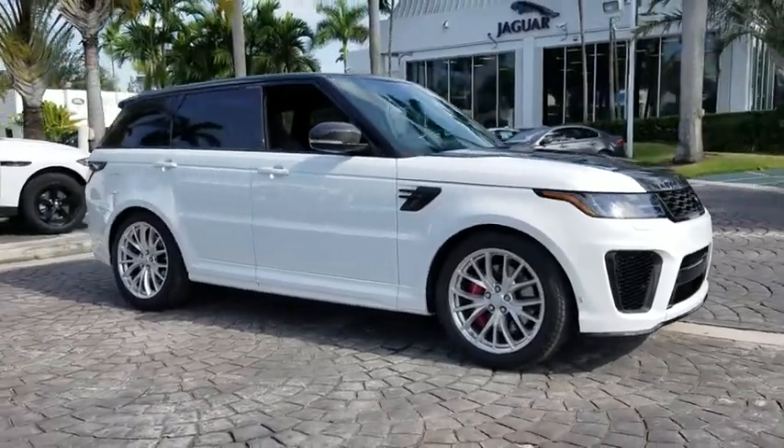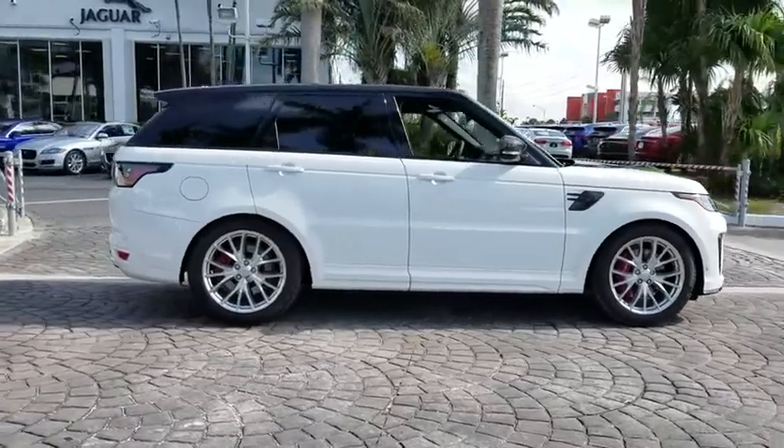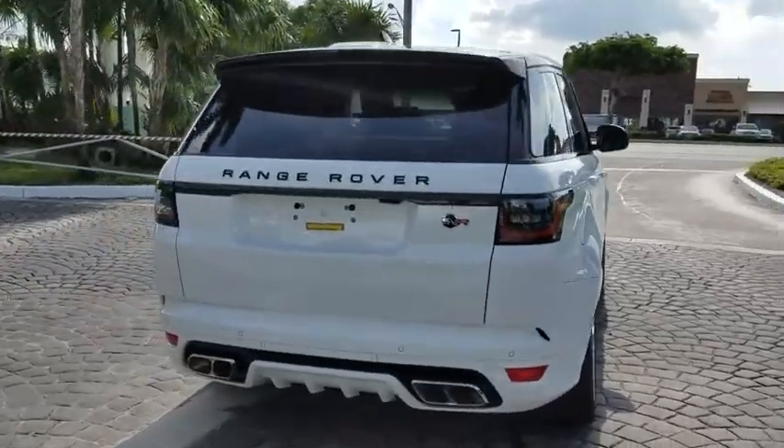The 2018 Land Rover Range Rover Sport. Powered by intelligence, brilliance by design. Range Rover Sport is in a class of one. Here are some of this vehicle's great options.